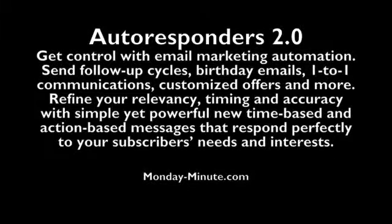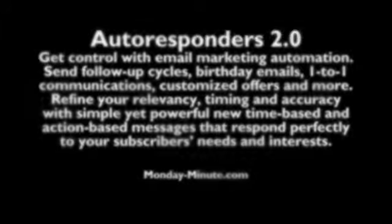With Autoresponders 2.0, you get full control of email marketing automation — sending follow-up cycles, birthday emails, one-to-one communications, customized offers, and more. Refine your relevancy, timing, and accuracy with simple yet powerful time-based and action-based messages that respond perfectly to your subscribers' needs and interests.